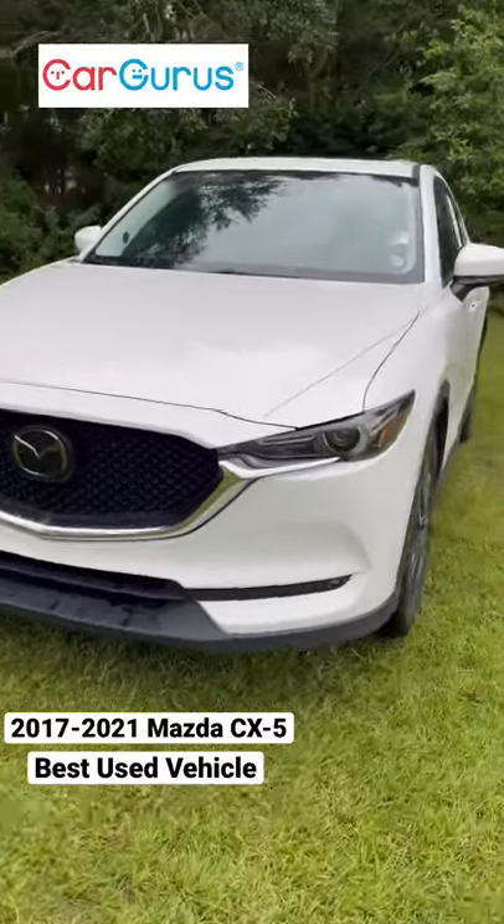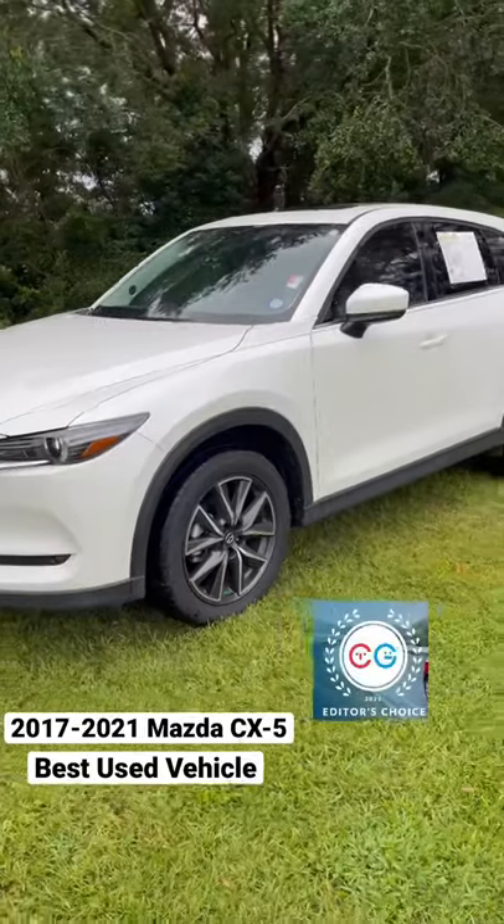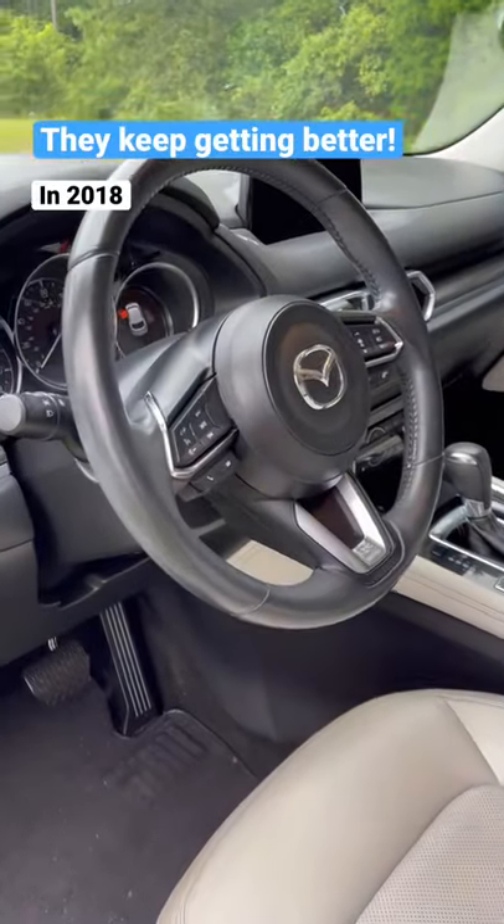CarGurus has rated the second generation CX-5 as their 2021 editor's choice for best used vehicle. It just keeps getting better.